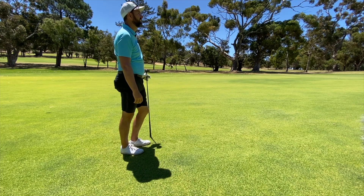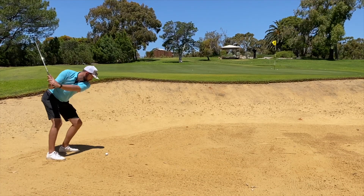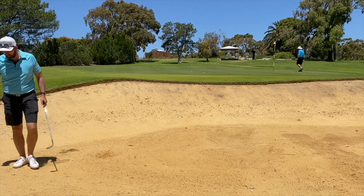Second shot on this par 4 — ended up putting it in the greenside bunker. After my last exploit in there, I told myself: just get it out. I was actually a little bit unlucky that it grabbed up on the first bounce and didn't release down.